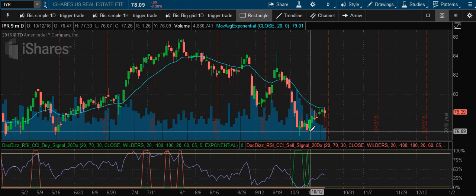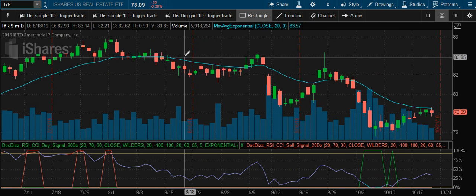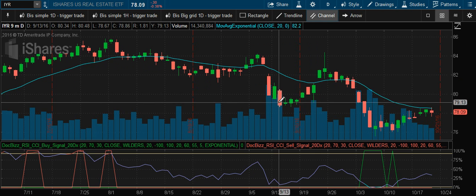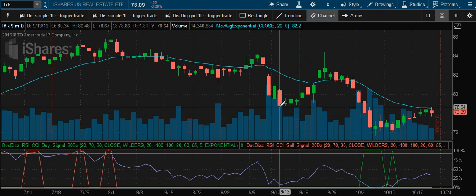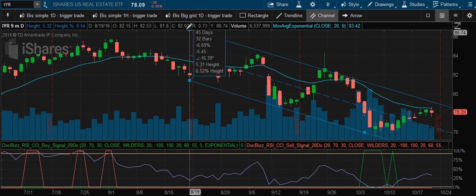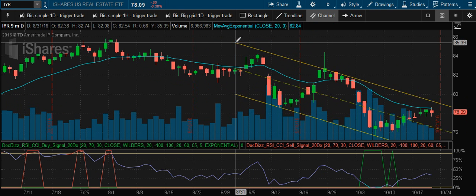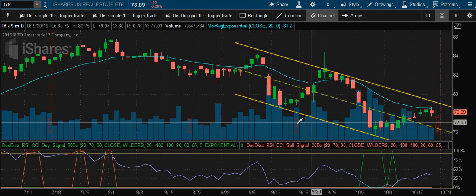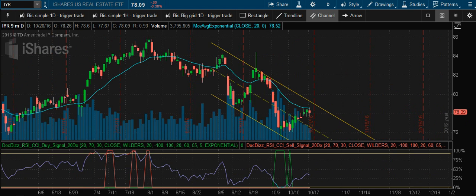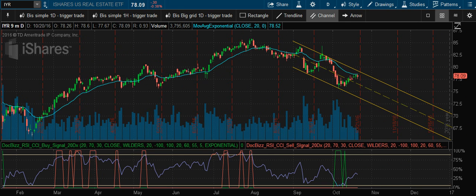Here's the real estate sector closing down about 1%. We have a channel here — it's a little off but we'll tweak that. It's moving towards the top of the channel, so expect things to happen once it touches that, whether it comes back down or breaks out of the channel.